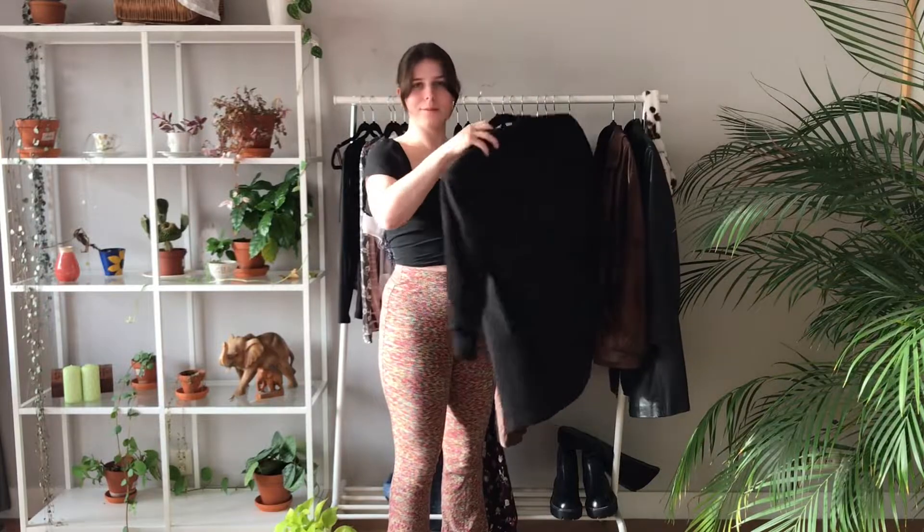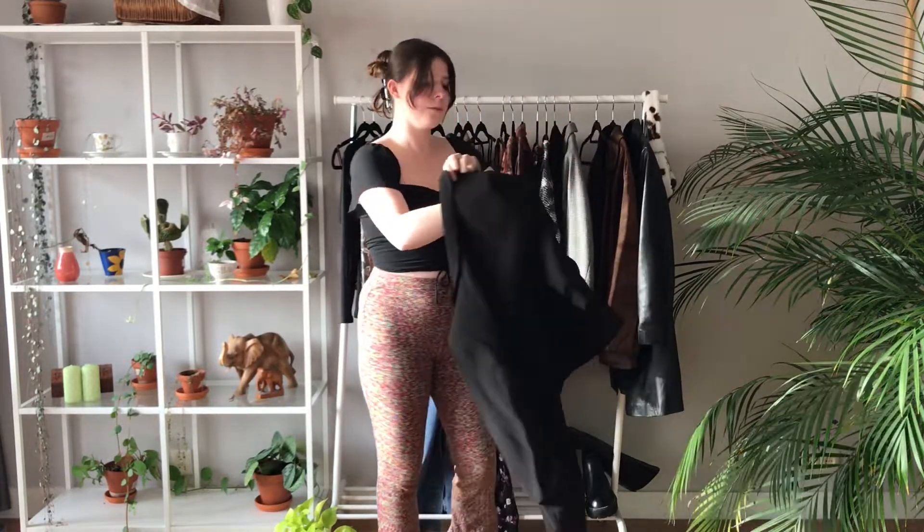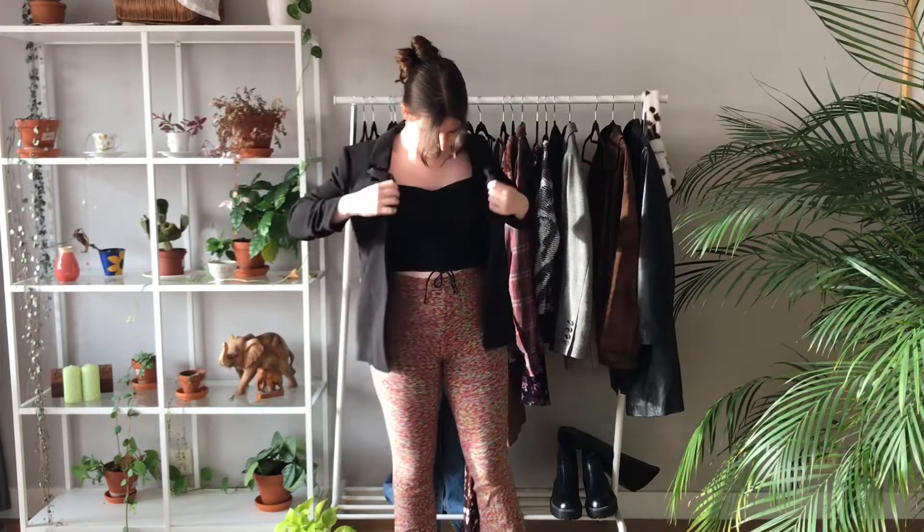Hey everyone, welcome back to my channel! Today I'm going to show you some outfits for colder weather — with a little variation for when it's chilly but you still want to feel like it's winter. This first one I'm styling these pants I got off Vinted a few weeks ago, and all the pieces in this video are thrifted or hand-me-downs. If you have questions about any pieces I can tell you the brand so you can look it up on Vinted or Depop.